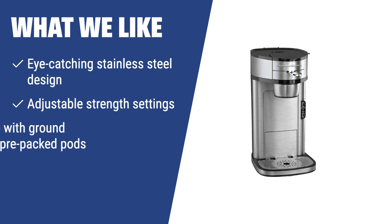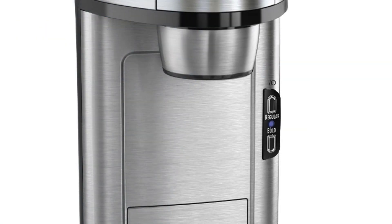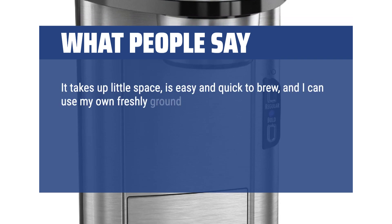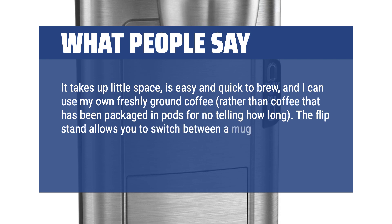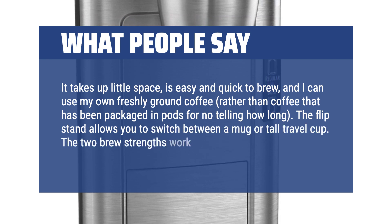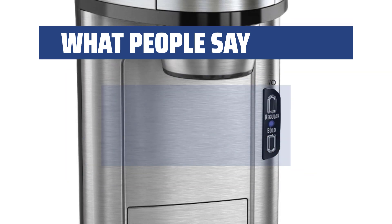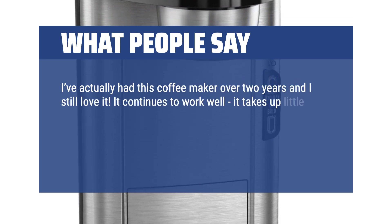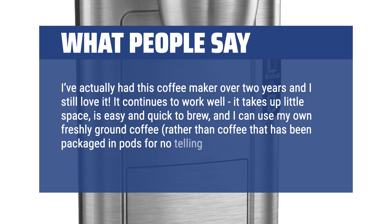If you want a durable, stylish coffee maker with the ability to customize your coffee strength and flavor, the Hamilton Beach 49981A is the ideal choice for you. What people say: "It takes up little space, is easy and quick to brew, and I can use my own freshly ground coffee rather than coffee that has been packaged in pods for no telling how long. The flip stand allows you to switch between a mug or tall travel cup. The two brew strengths work well, and I also use the bold setting to run hot water through for tea. I've actually had this coffee maker over two years and I still love it — it continues to work well."